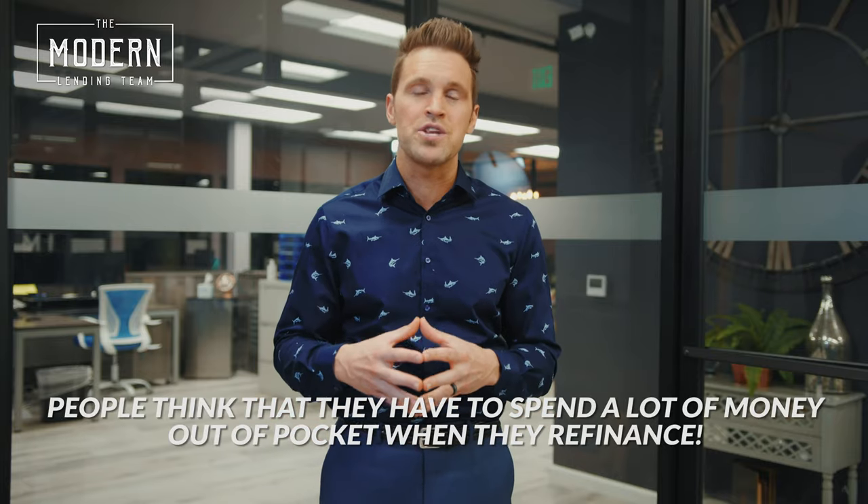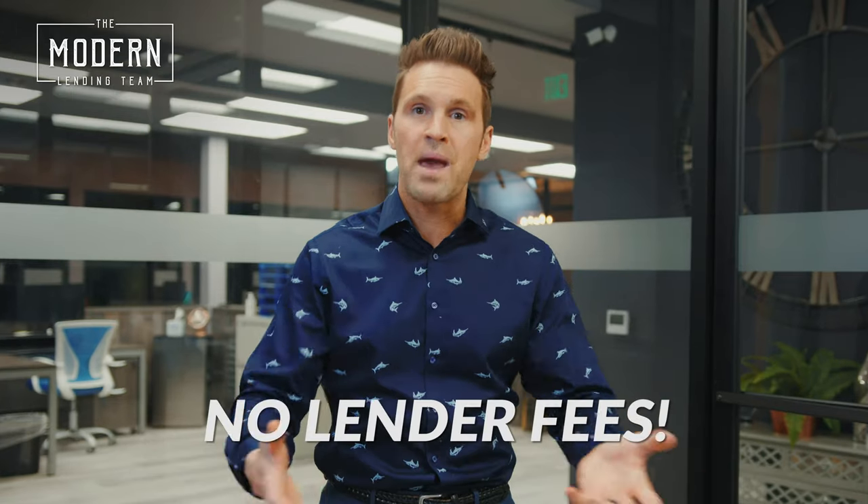One of the other things people really don't understand is they think they have to spend a bunch of money out of pocket when you refinance. You don't. Almost every single one of our clients that refinances comes out of pocket with $0 — no appraisal fees out of pocket, no paying lender fees out of pocket, not paying anything.